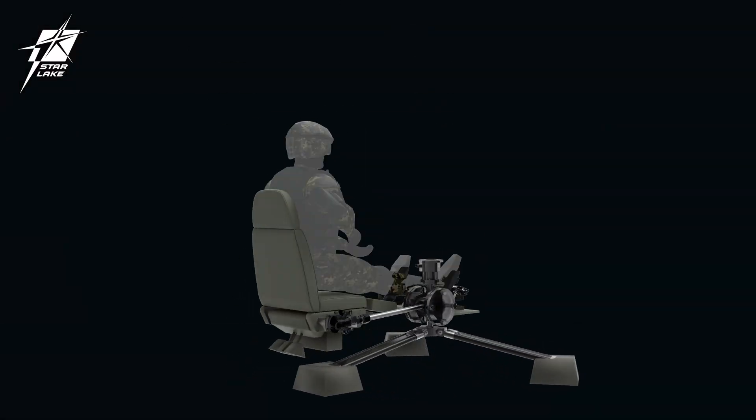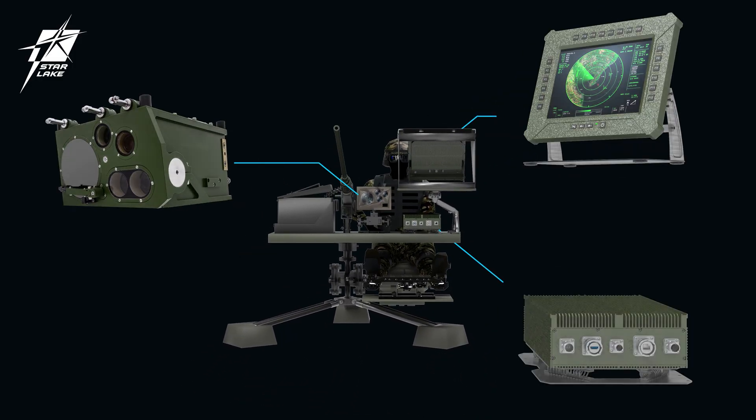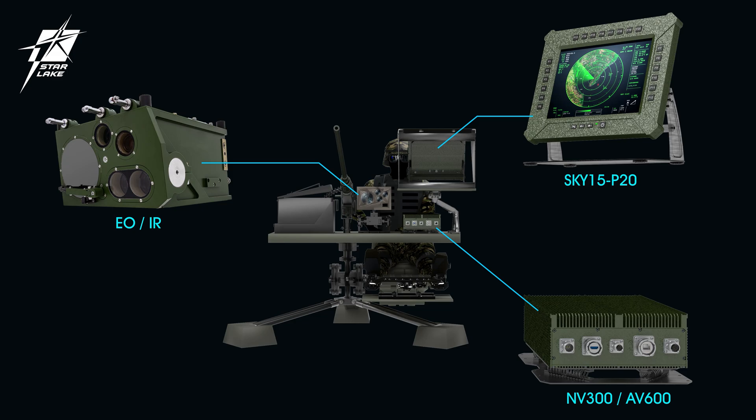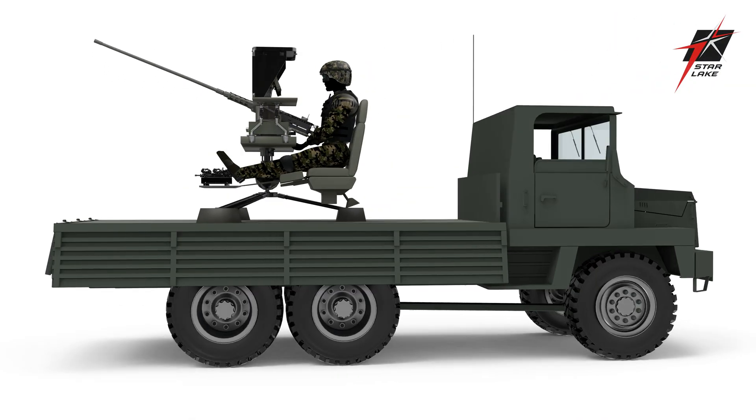The rise of drones poses an increasing threat to critical infrastructure and restricted areas. Traditional defense systems often struggle to counter these small, fast-moving targets.